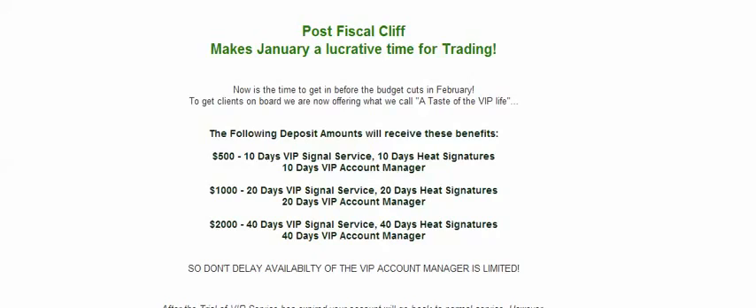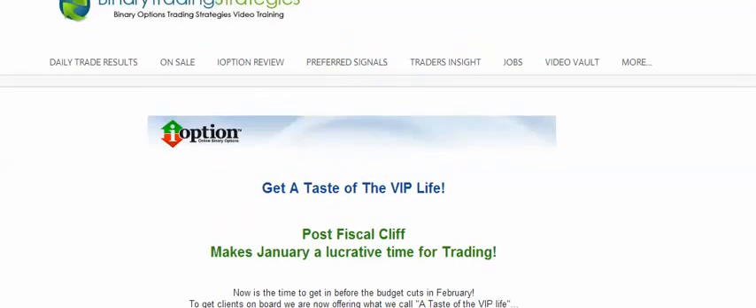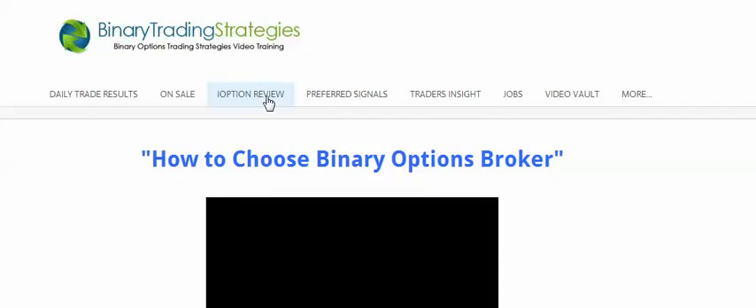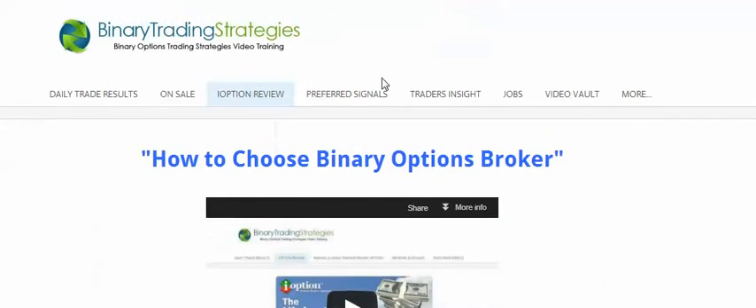All I ask you to do is take the time, click the link below the video, go to the website, check them out, see what they have to offer. I promise you, you won't be steered wrong. This is something that can change your life today. Again, simply click on the link below the video. I did another iOption review here as a YouTube video — you can check that out there.